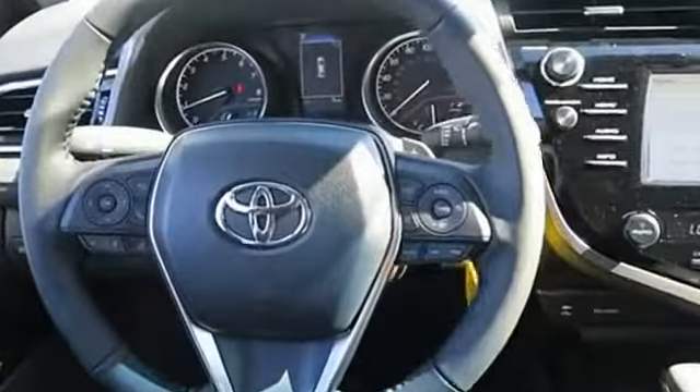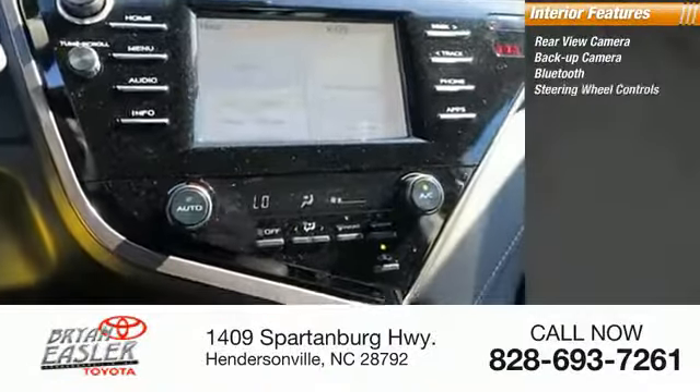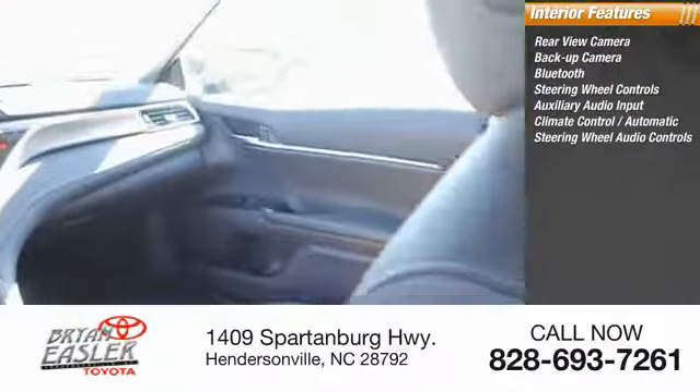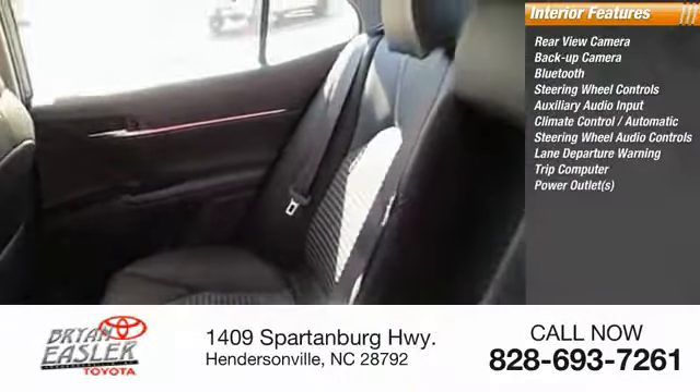Inside, you'll find rear-view camera, backup camera, Bluetooth, steering wheel controls, auxiliary audio input, climate control automatic, steering wheel audio controls, lane departure warning, trip computer, power outlets.